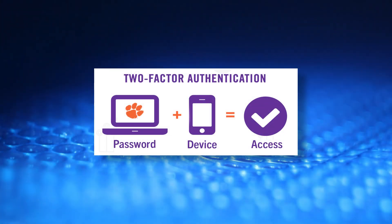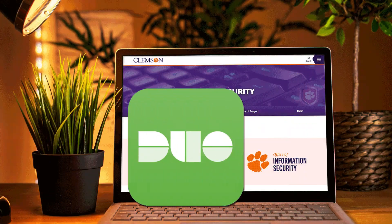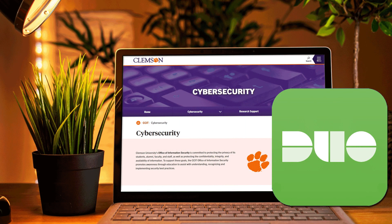Two-factor authentication is something you know, like a password, and something you have, like a mobile device. Having a second item needed for access provides another layer of protection for your online accounts. Clemson University uses Duo for two-factor authentication to help safeguard systems with confidential information.